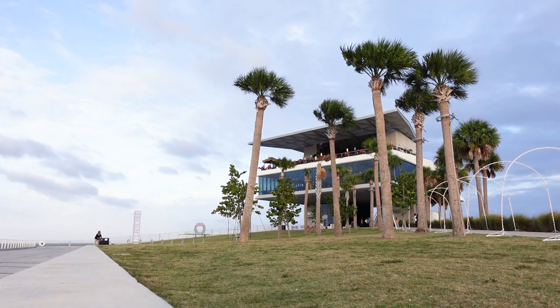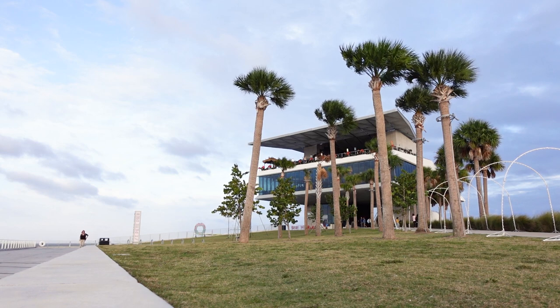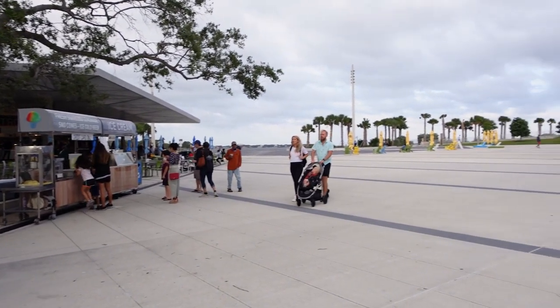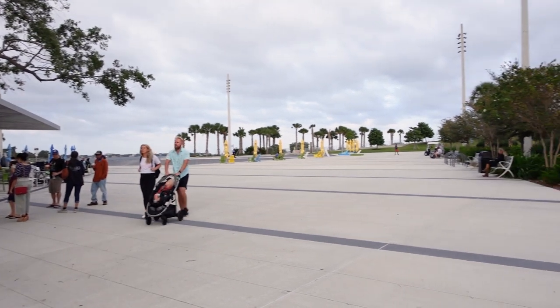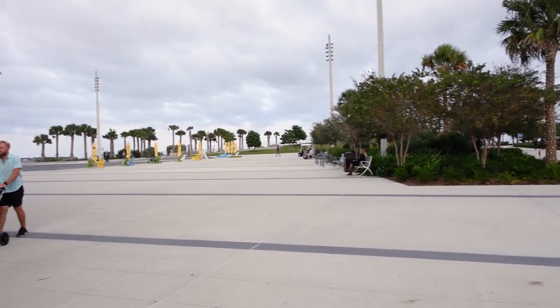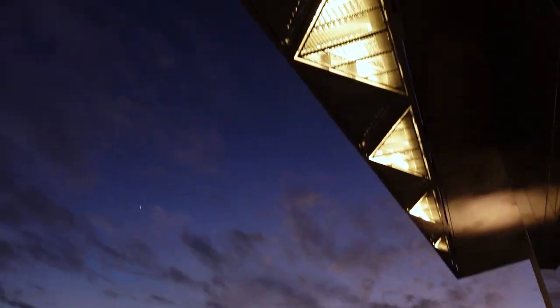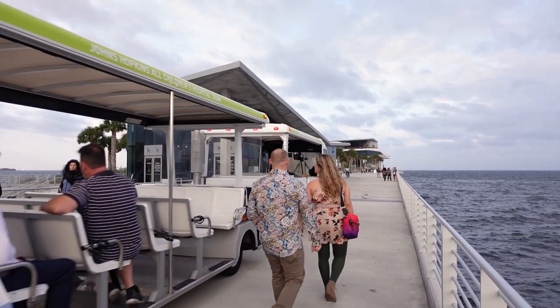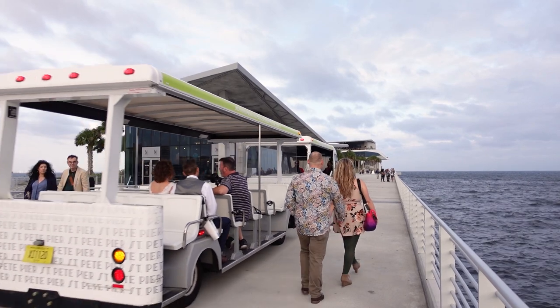The St. Pete Pier in downtown St. Petersburg, Florida reopened last year after a complete rebuild overlooking Tampa Bay. The pier offers waterfront recreation, dining, and entertainment. There is no charge to enter the pier district and most events are free, but the two parking lots and on-street meters have an additional cost. The parking situation is now much better — there used to be very limited parking options.